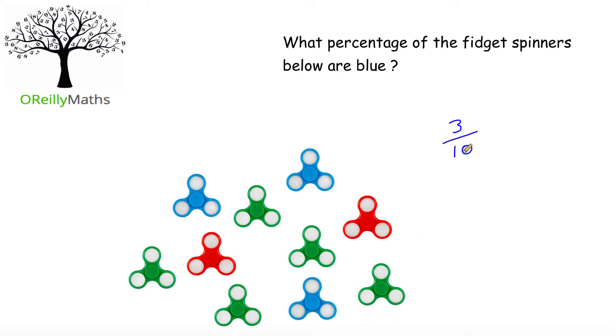So there's 3 out of 10 blue fidget spinners. To convert this fraction to a percentage we multiply by 100. And when we do this in our calculator we get 30%. So the percentage of fidget spinners that are blue is 30%.